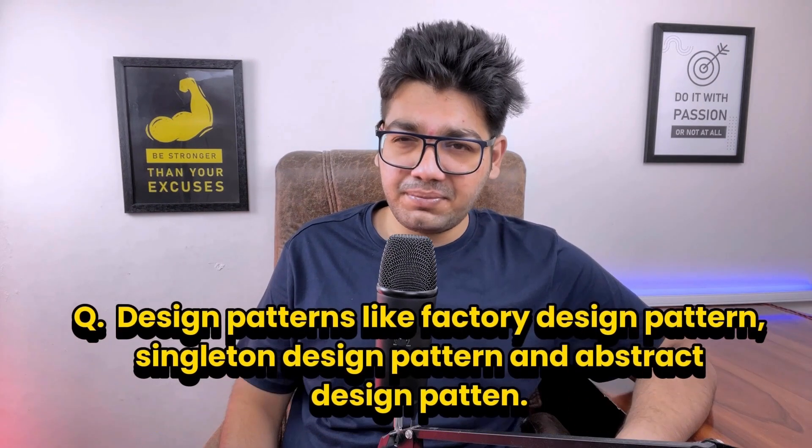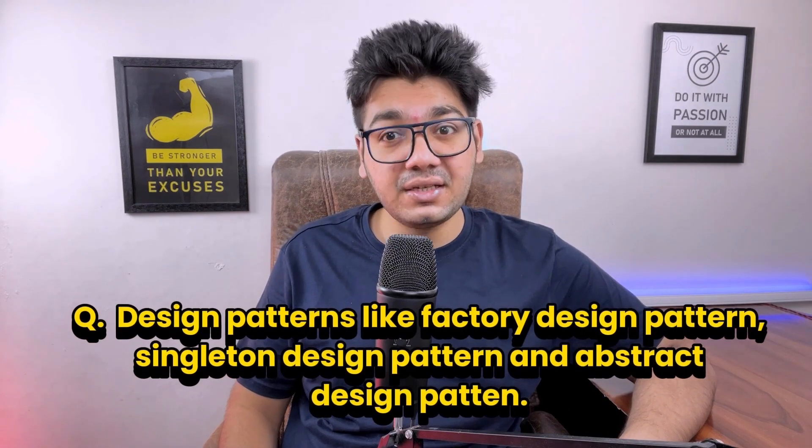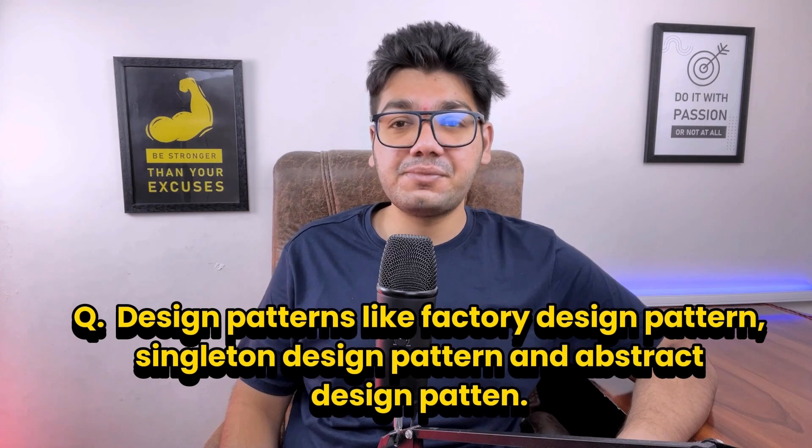Then came questions on design patterns — factory design pattern, singleton design pattern, and abstract factory design pattern. The factory design pattern lets us create objects without specifying the exact class of the object that will be created. The singleton design pattern ensures a class has only one instance and provides a global point of access to it. The abstract factory pattern provides an interface for creating families of related or dependent objects without specifying their concrete classes.